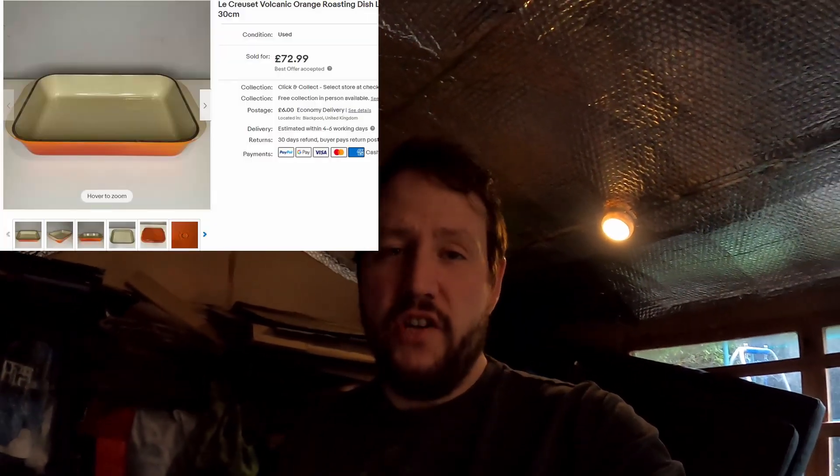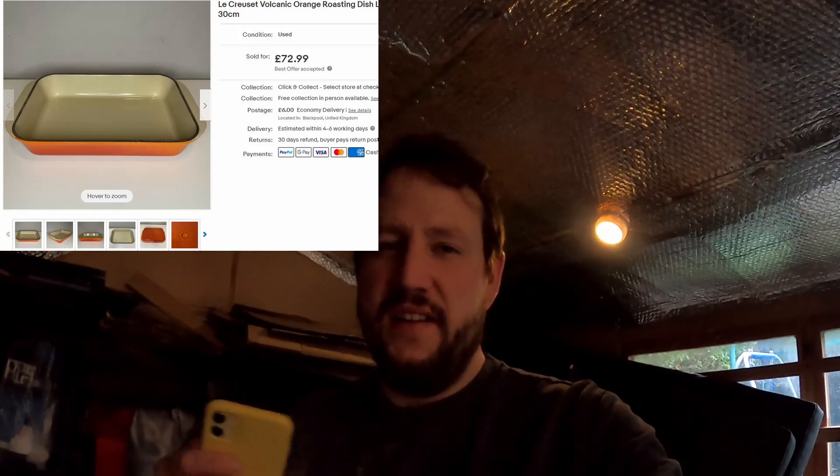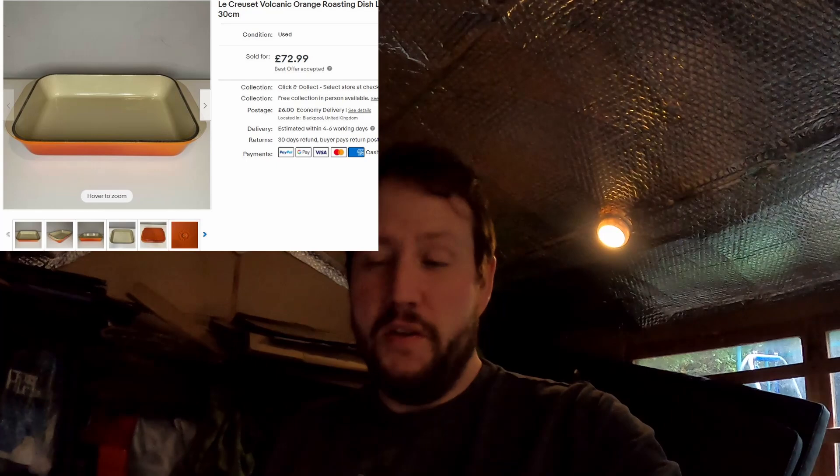And very quickly, there was this Le Creuset tray — it was five pounds from the charity shop. I bought it on a Wednesday, then it sold by the Friday for £72.99 plus postage. So I thought I'd mention that — that was a pretty good sale. A quick flip, five pounds into £73 plus postage. Take away the fees and everything, but you're still left with a healthy profit — about £50-ish, something like that.